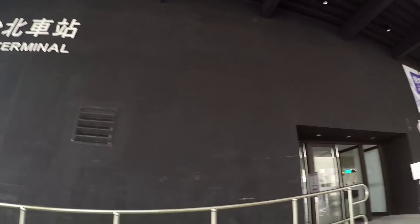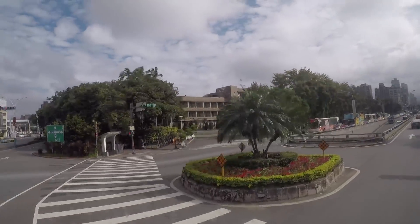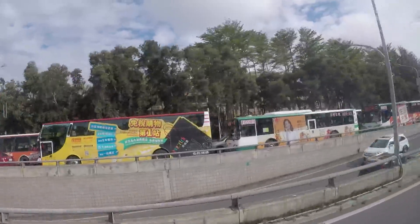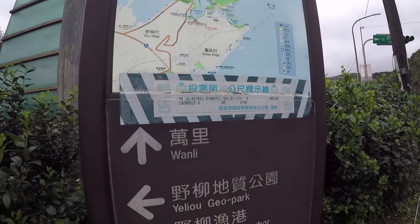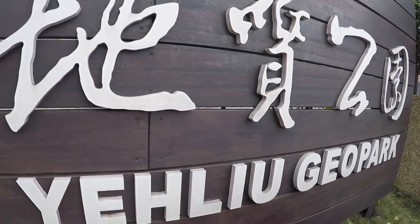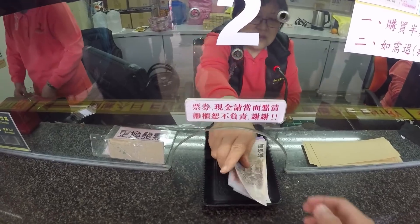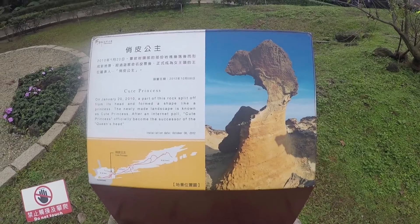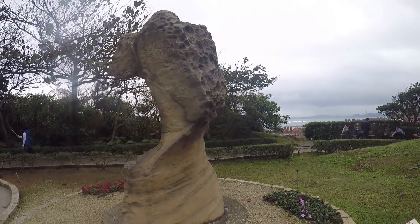We actually got lost finding the bus station going to Yehliu, but thankfully Vivian helped us. From Taipei Main Station, it took us an hour to get to Yehliu Geopark. The entrance fee for adults is only 80 NT. Yehliu Geopark is known as the home of unique geological formations, which includes the iconic Queen's Head. We also got to enjoy the beauty of nature.